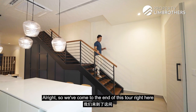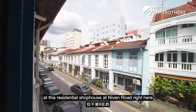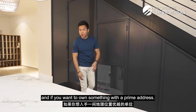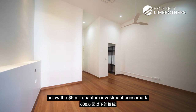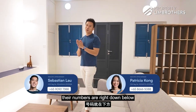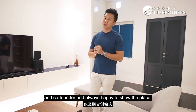We have come to the end of this tour of the residential shophouse at Neven Road in District 9. If you want to own something with a prime address, this might be worth your effort — something below the $6 million quantum investment benchmark. If you want to have a look at this place, you can contact our listing managers — the numbers are right below. My name is Melvin Lim, Property Brothers CEO and co-founder. Always happy to show the place. Take care.